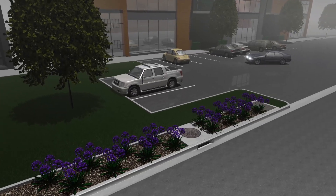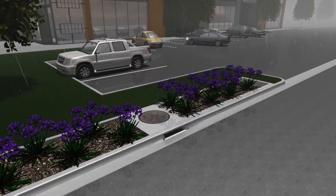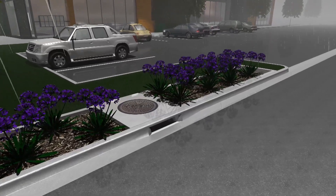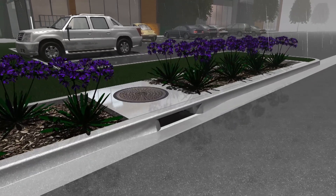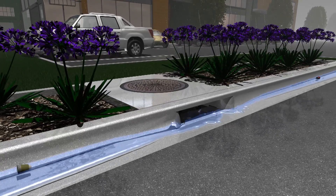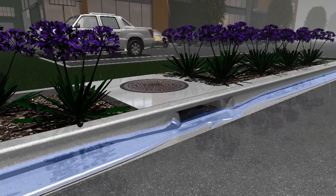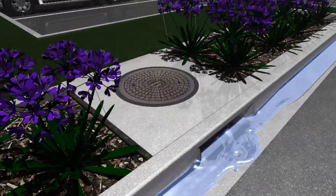Rain — it's good for the environment, but sometimes the rain's run-off can run afoul. Without proper filtration, old-fashioned storm drains allow waste into creeks and rivers, contaminating fragile ecosystems. But what if storm drains were no longer a drain on the very environment they were meant to help?